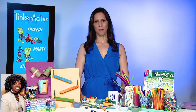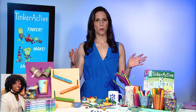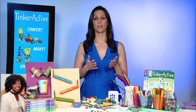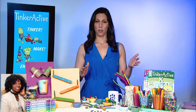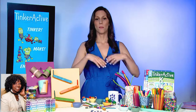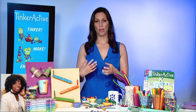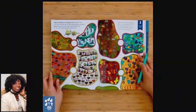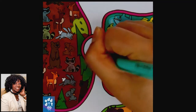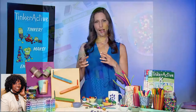Absolutely. I'm so excited to be here with you today to introduce TinkerActive. This is a new generation of workbooks that takes kids beyond the ABCs and 123s and gets them to try new things, discover new skills, and imagine new possibilities. We have traditional worksheet activities, but then they get to actually take the concepts they just learned and practice them hands-on, play with them hands-on, and do some engineering design hands-on.